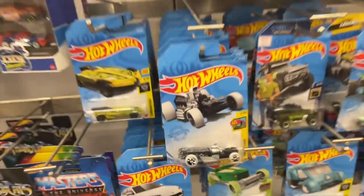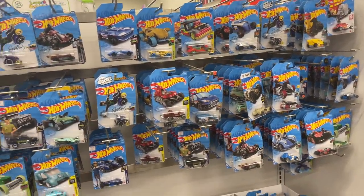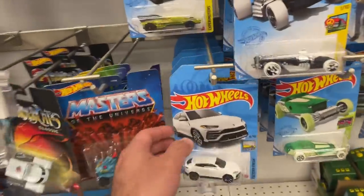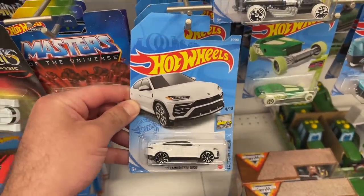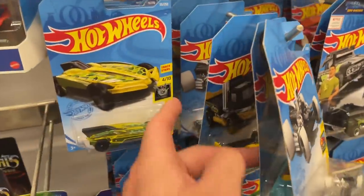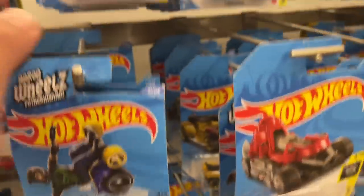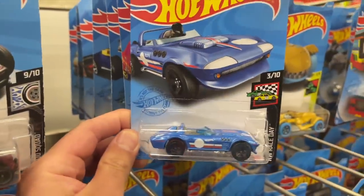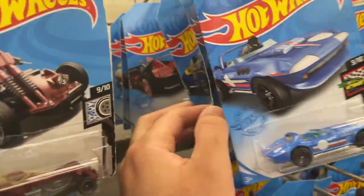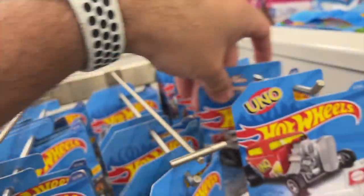We've got the Lamborghini Urus down there. There are a bunch of main lines right here — we'll have a quick look through and see if we can find anything interesting. We've got the white Urus. That one's pretty good — I do have that one but might consider picking up another. We'll check around back here. Mostly fantasy cars in this one. This looks pretty picked through. I thought that was a super treasure hunt for a second, but it's not. We'll look through here again — you never know, somebody might have missed something.